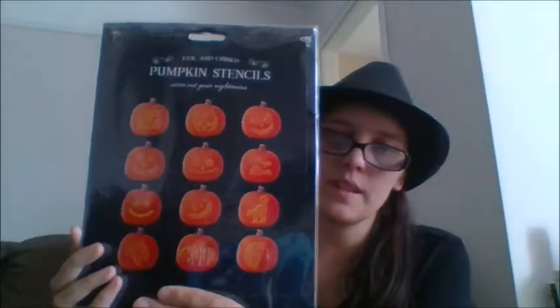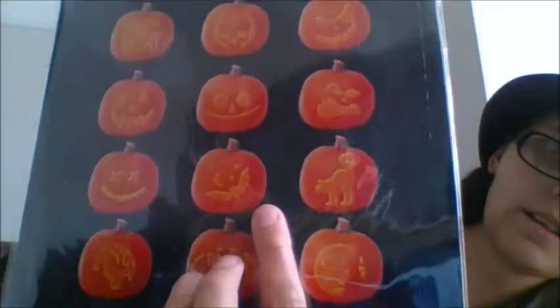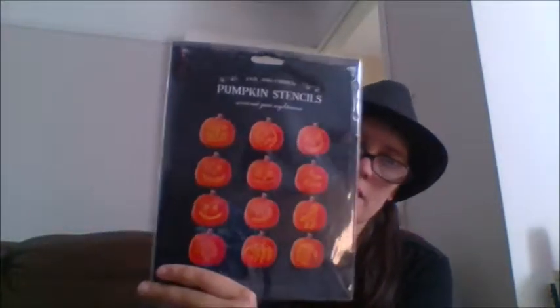Pumpkin carving is not my creative strong point, so I got some of these to help my boys. These are evil and cursed pumpkin stencils — Carve Out Your Nightmares. Inside you'll find all these stencils: trick-or-treat, pumpkin faces, a bat, a kitty cat, a witch, and boo. You just put it over the pumpkin and carve it, or draw it with a pen and carve around the design. We always try carvings but they never look like anything, so this year we're going to be pumpkin carving supremos. That was £0.50 — not bad at all.